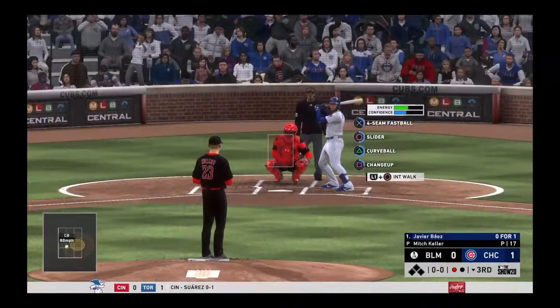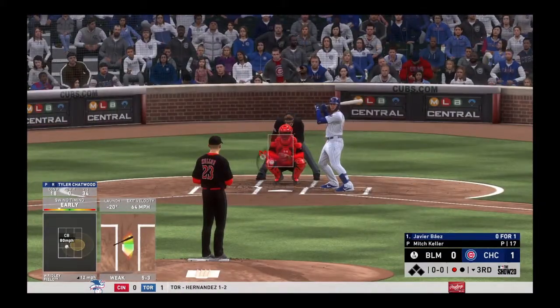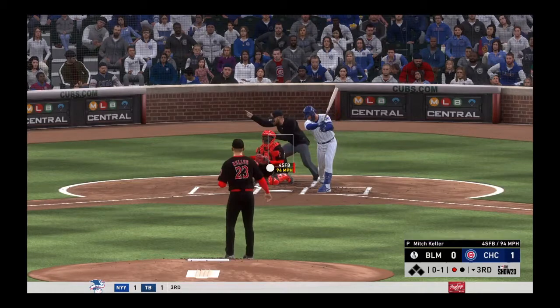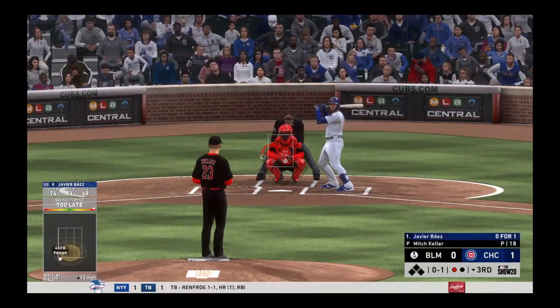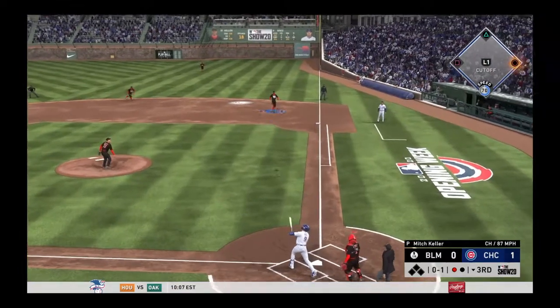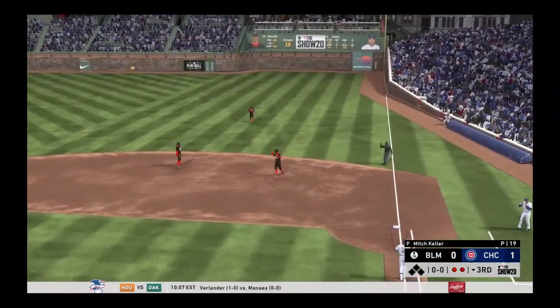Javier Baez — he's 0-for-1 after grounding out in his only trip to the plate so far. First delivery on the way, and this is cut on and missed below the knees — it's 0-and-1. He gets him to pop it up on the right side of the infield, and there's out number two.